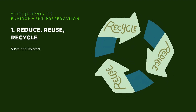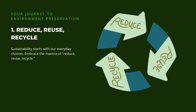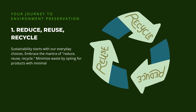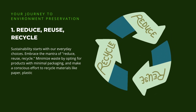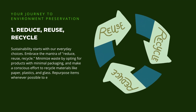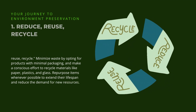1. Reduce, reuse, recycle. Sustainability starts with our everyday choices. Embrace the mantra of reduce, reuse, recycle. Minimize waste by opting for products with minimal packaging, and make a conscious effort to recycle materials like paper, plastics, and glass. Repurpose items whenever possible to extend their lifespan and reduce the demand for new resources.